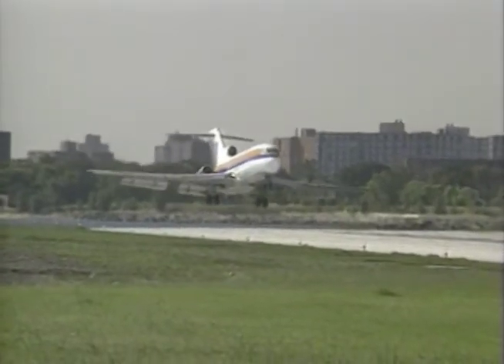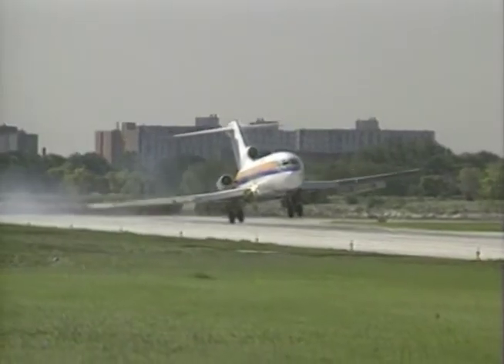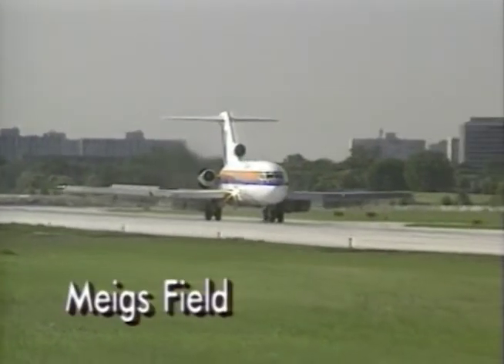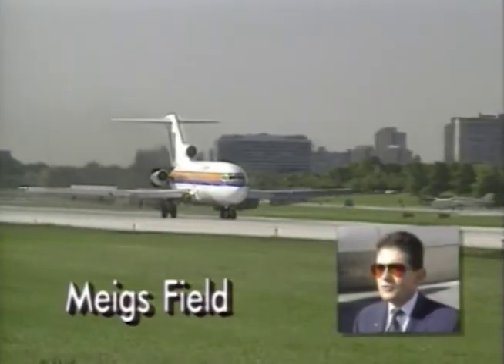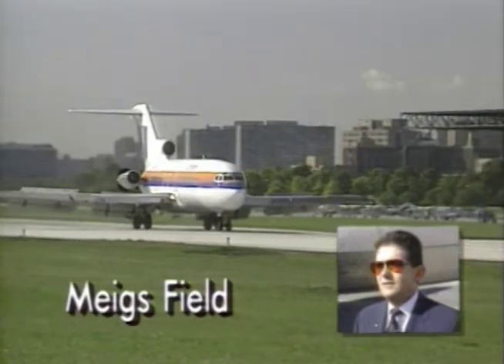United Airlines gave the jet to the museum in September 1992, when First Officer Ray Waddell flew the plane from O'Hare Airport to Meigs Field. It was the last commercial flight for this particular aircraft going into the museum.